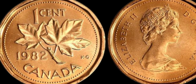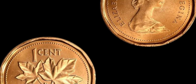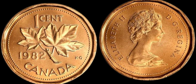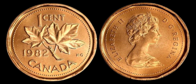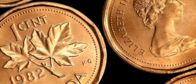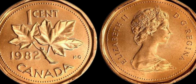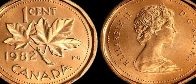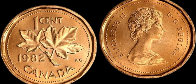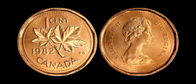In conclusion, the 1982 Canada 1 cent coin worth $1.8 million dollars is a prime example of the incredible value that rare and unique coins can hold in the world of coin collecting. Keep your eyes peeled and your coin collection organized — you never know when you might stumble upon a hidden gem that could be worth a small fortune. Thank you so much for tuning in and learning about this fascinating piece of numismatic history. Don't forget to like, comment, and subscribe for more coin collecting content, and until next time, happy hunting for those rare and valuable coins.